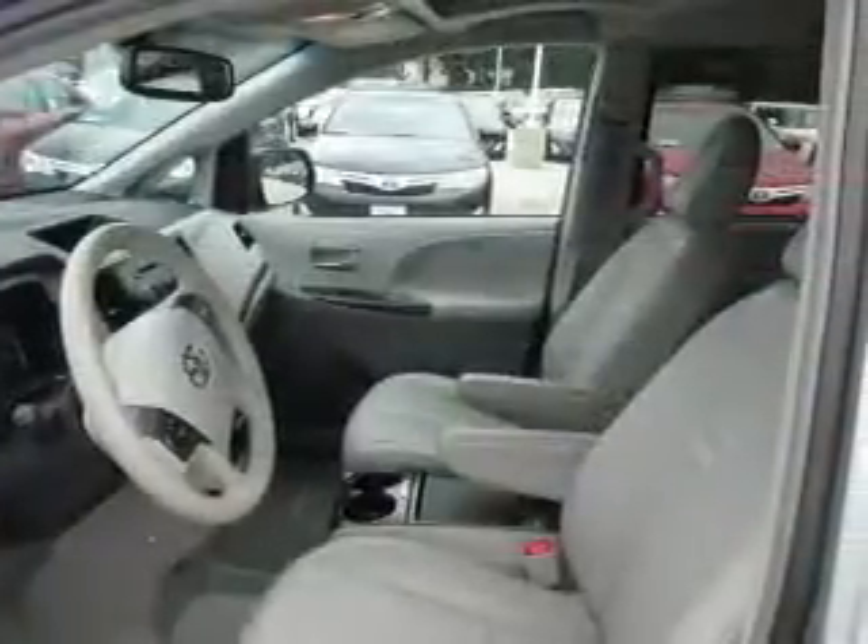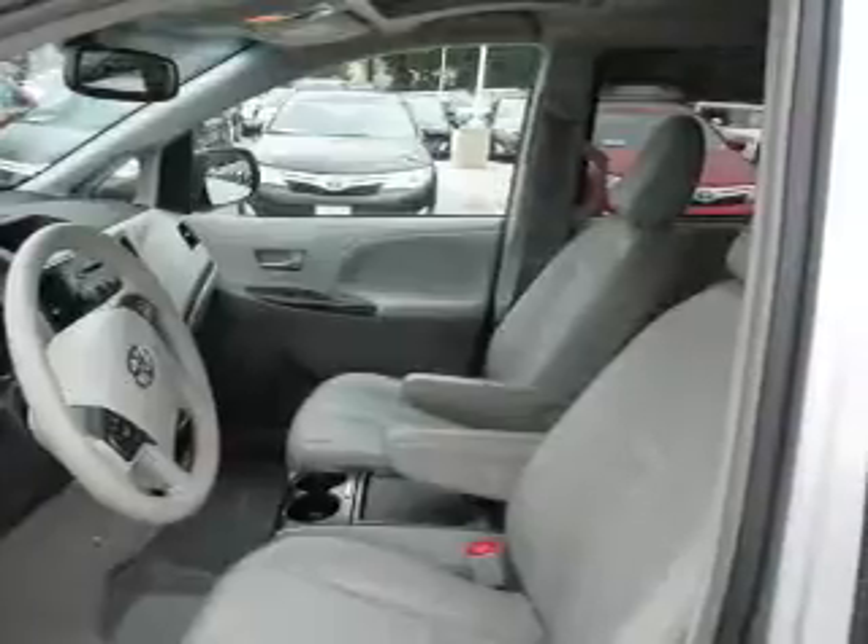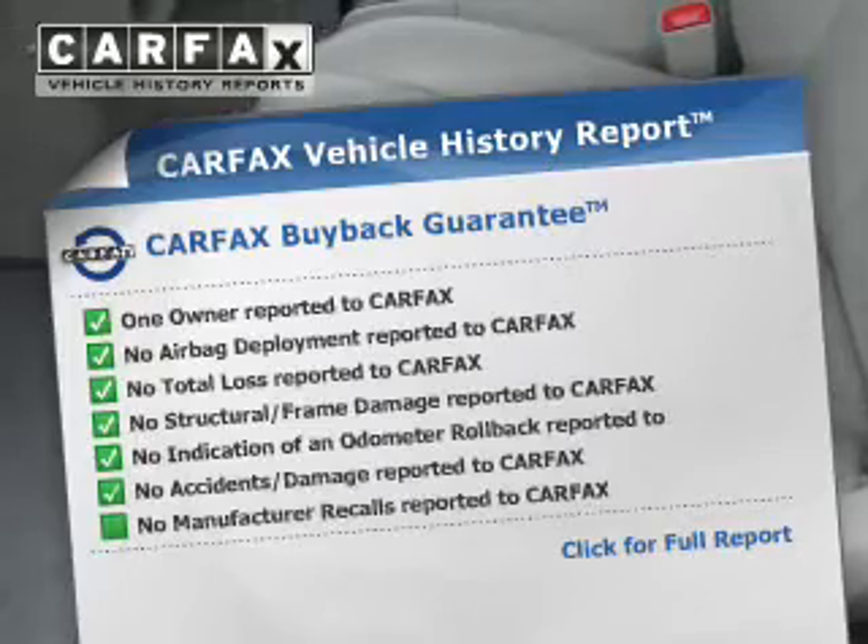Heated seats come for you on cold winter days. Tailor the temperature to your preference and your passengers. Let the outside in with a power sunroof. Carfax has offered to provide you with peace of mind.